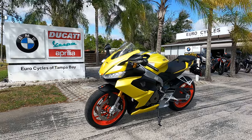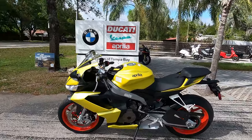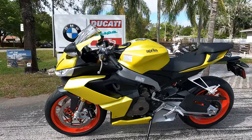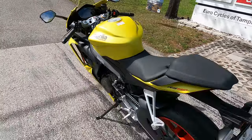Hey there folks, this is Paul and I'm at Eurocycles of Tampa Bay. Today we are checking out this 2021 Aprilia RS 660 in this beautiful acid gold colorway. You either like it or you hate it — it's hard to be in the middle. Out here in the sun, this thing looks awesome.